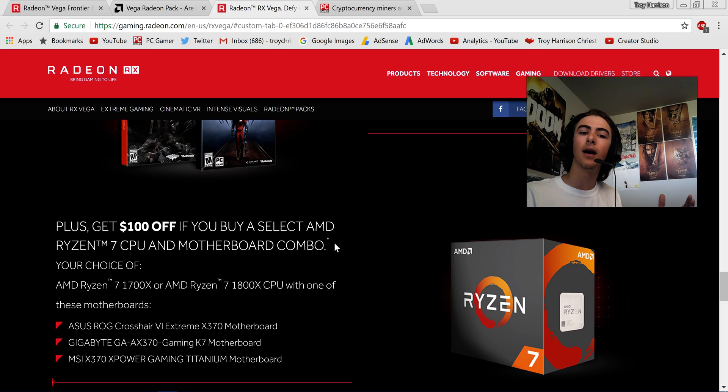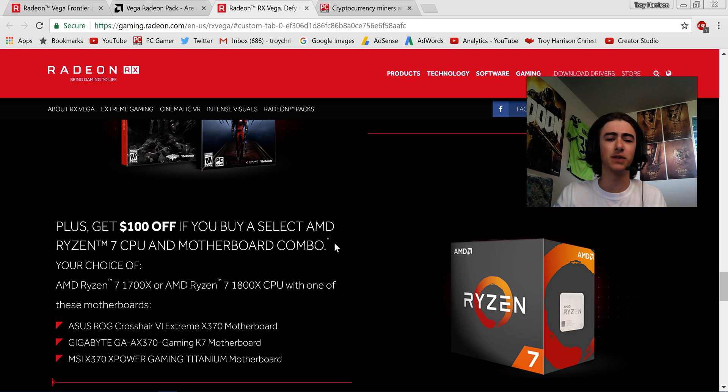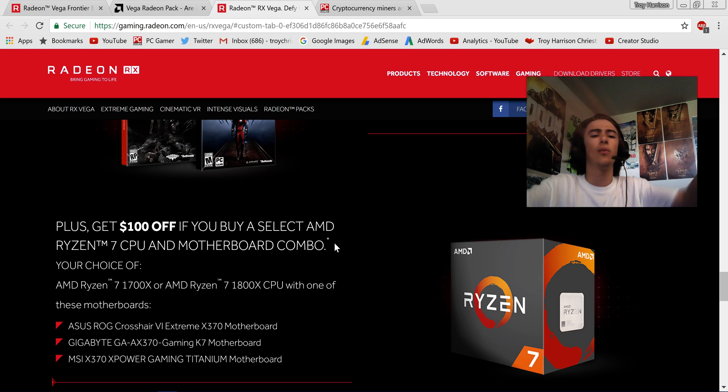It's strange to me from a company standpoint — cryptocurrency mining is a great thing if you're a graphics card company. It's driving your prices up, people are buying more graphics cards, and you're making more money. Yet AMD is trying to limit that. As a capitalistic company, you'd think they should just be trying to sell as many graphics cards as possible and not care whether they're going to gamers or cryptocurrency miners.